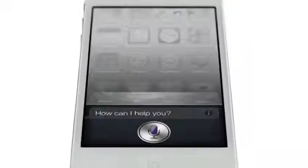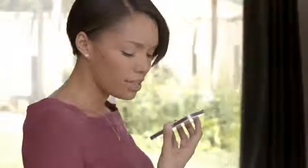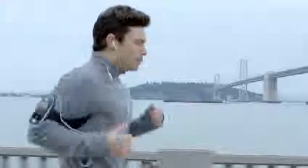And now we're introducing Siri. "How can I help you?" Siri is a whole new way of interacting with your iPhone using just your voice. It's like this amazing assistant that listens to you, understands you, can answer your questions, and can even accomplish tasks for you.